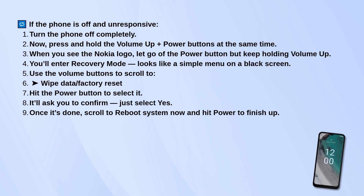Once it's done, scroll down to reboot system now and press power to finish up. Your phone will restart and you'll have a fresh start.